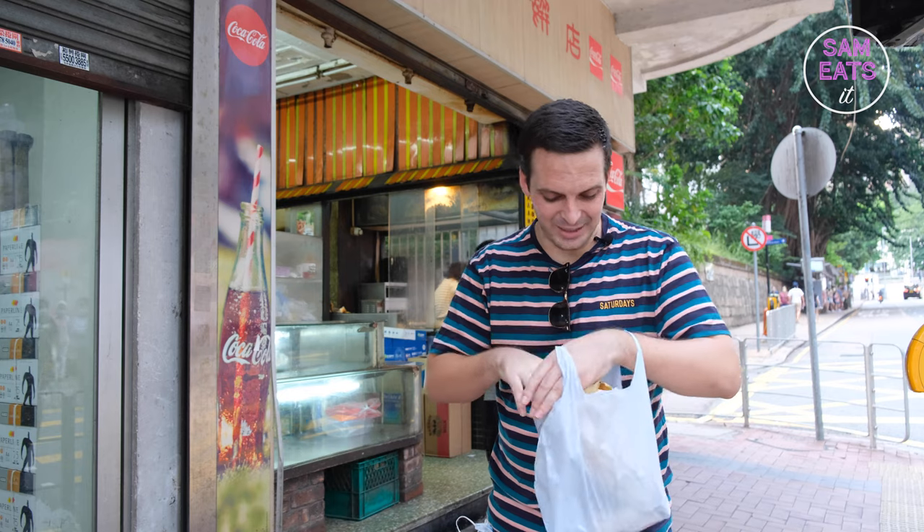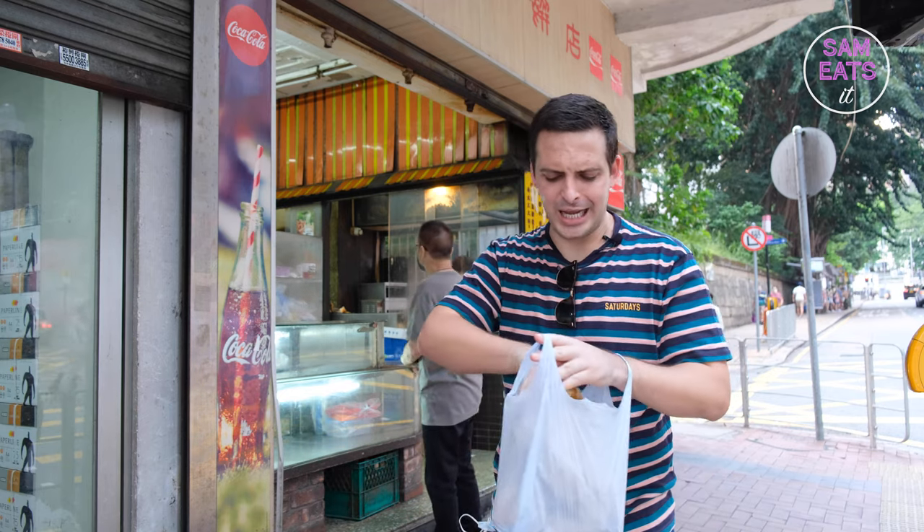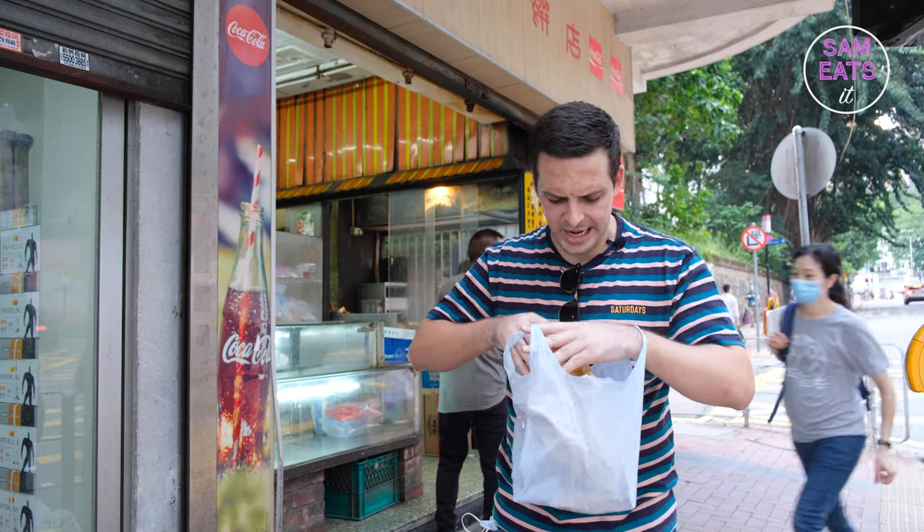So we've got our bag of goodies. We've got our hot dog, our pork chop bun, and our fried chicken. Let's go for the hot dog first.